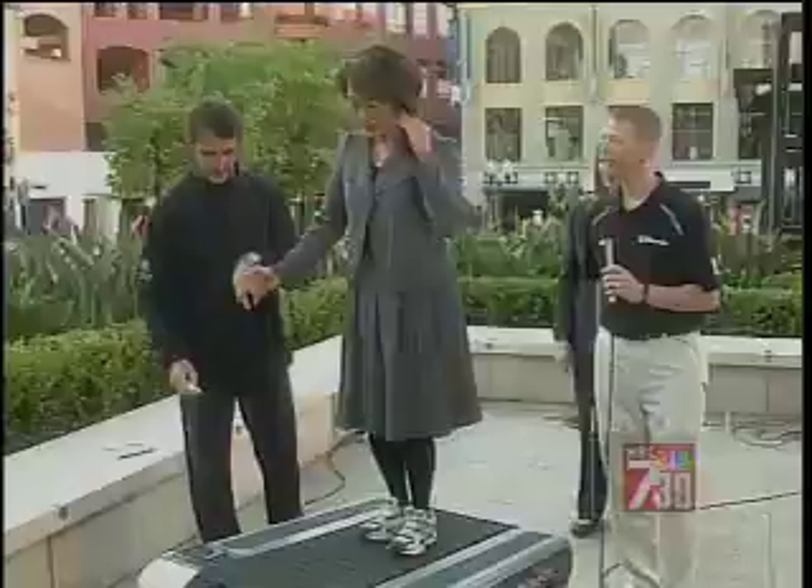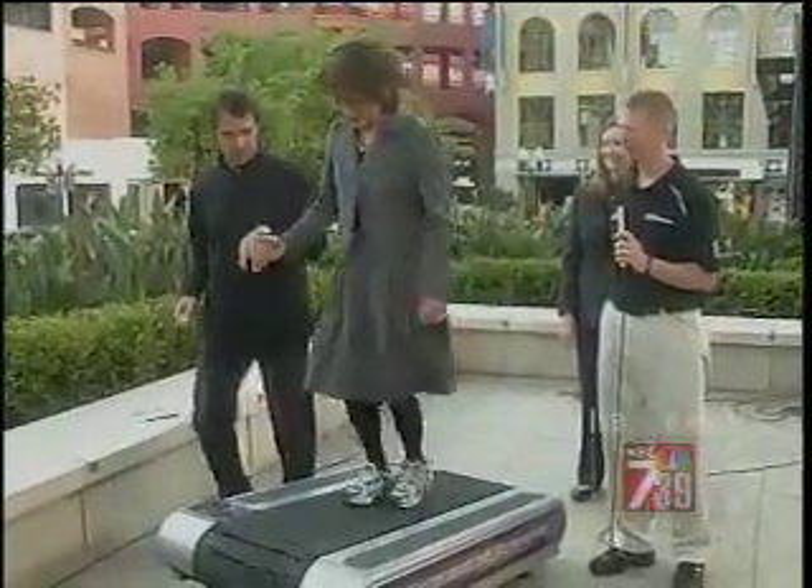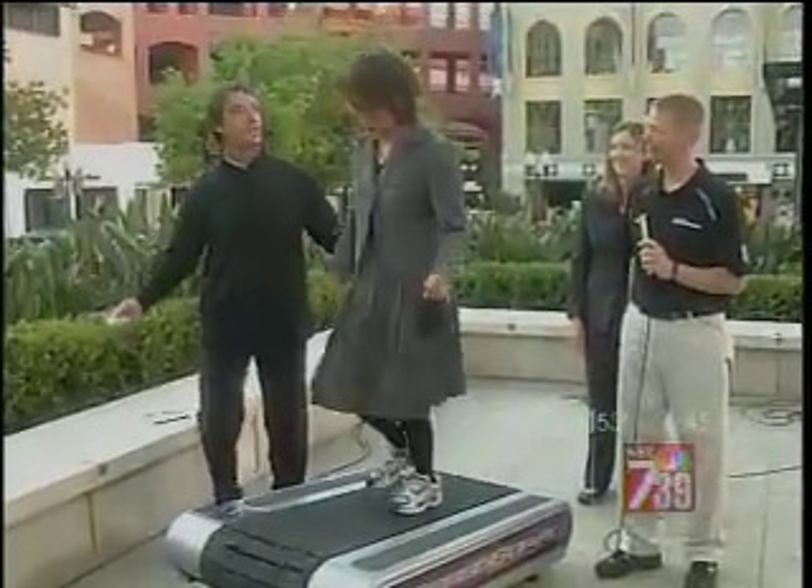Jump, jump! There you go. Just hold on — hold on with your feet. Let's see. You have to jump like this.